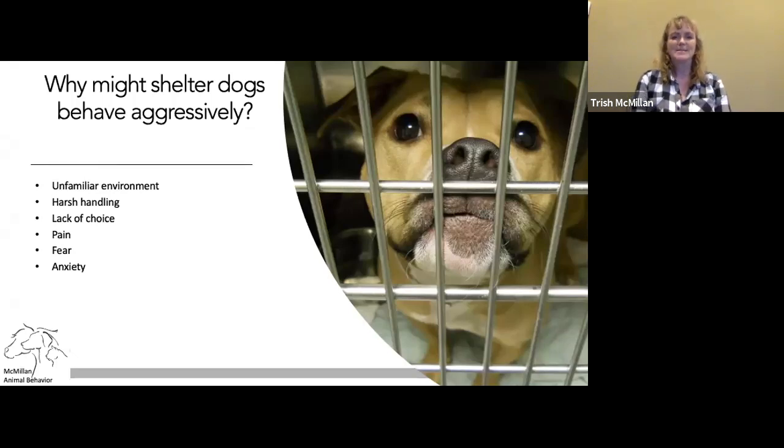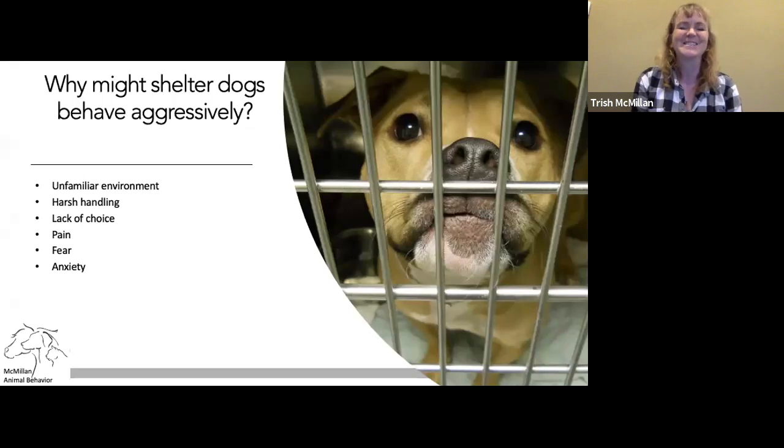Mike has to advance my slides because they're all on his computer. When I do my shelter mentorship, we talk a lot about the five freedoms. Those of you not in the animal welfare industry might not have heard of these — I urge you to look them up. They were originally developed for farm animals and are very basic things that animals in our care deserve. The piece I concentrate on most as a shelter behavior nerd is the freedom to express normal behavior, and that's really greatly curtailed when you're living in a cage.